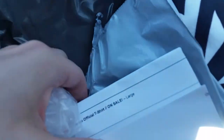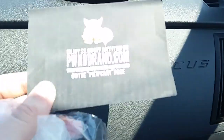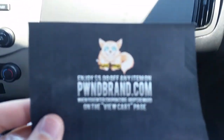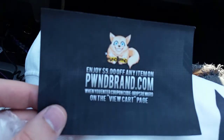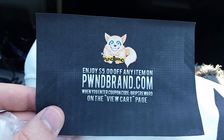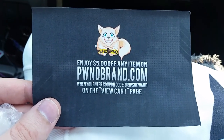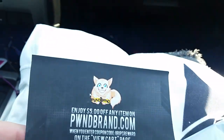Got a little package, a little packing slip, let's take a look at this. Oh, look inside here — it's a five dollar Home Brand gift card! This is in the package, that is fantastic. It says enjoy five dollars off any item on homebrand.com when you enter coupon code grips reward on checkout. That's dope, what else we got?